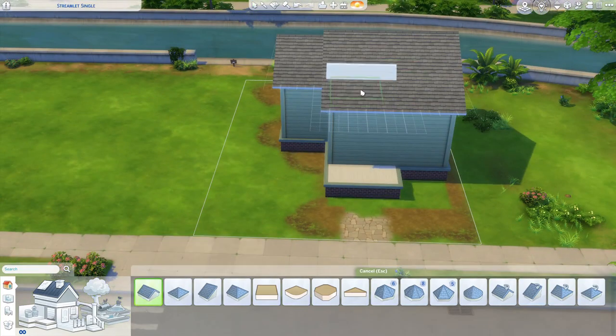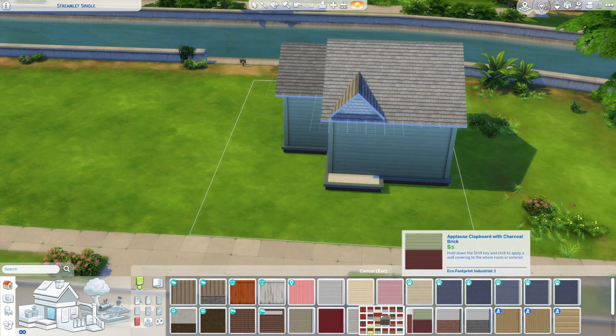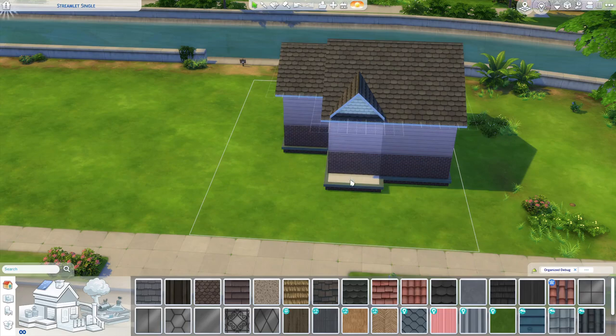From here I will be moving on to the Courtyard Lane area, and I'm going to start it off with the Pancakes house, which I think will be really fun to renovate. I'm really looking forward to that one.